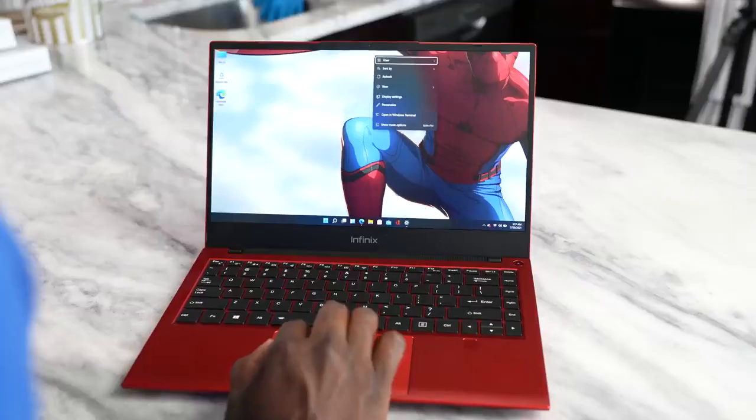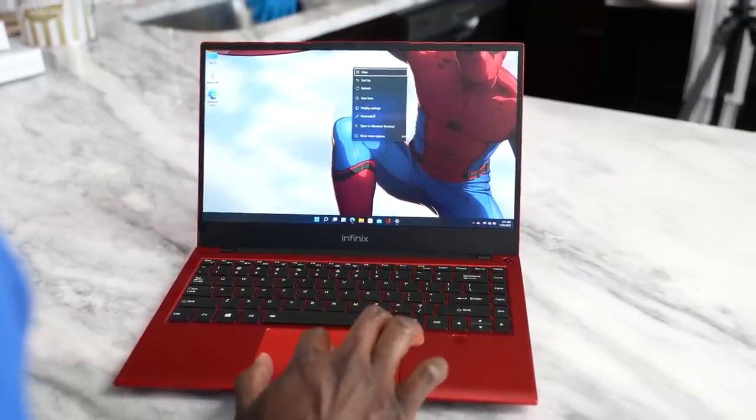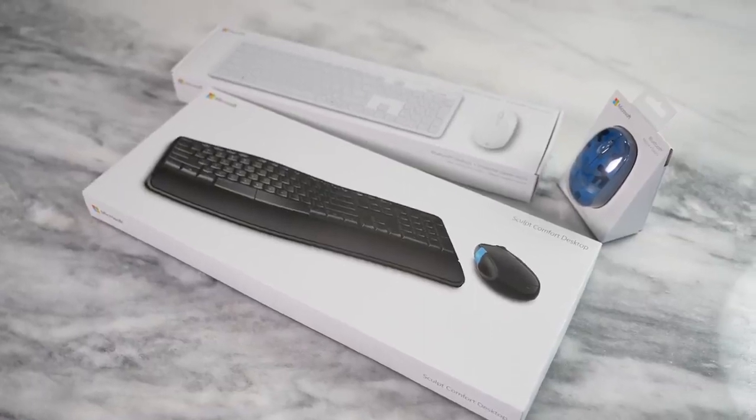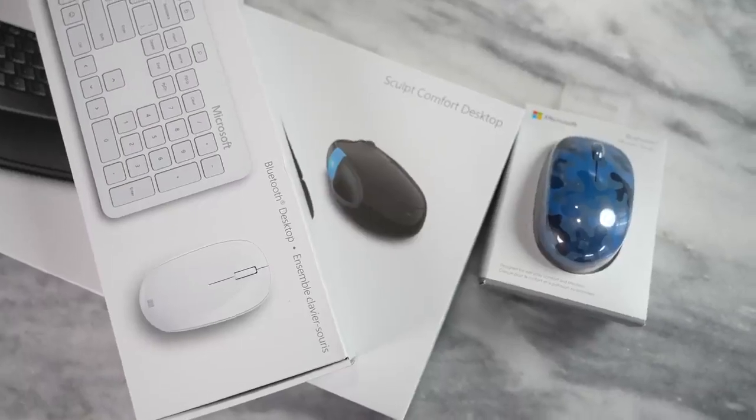Now this device comes with Windows 10 initially, but we went ahead and upgraded it to Windows 11, which gives you a lot of additional functionality. And besides that functionality, you can do even more with this laptop with a bunch of accessories — which brings us to our sponsor Best Buy, where you can pick up a ton of Microsoft accessories to use with your Windows device.